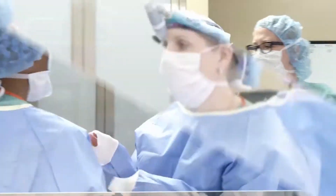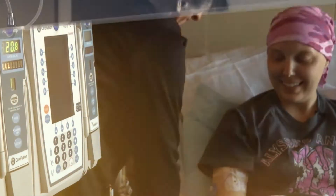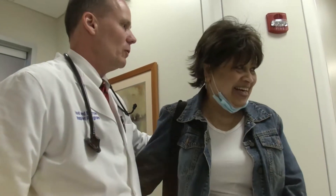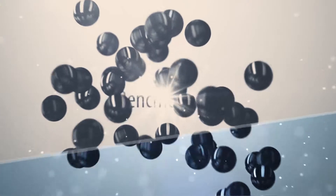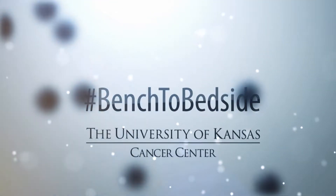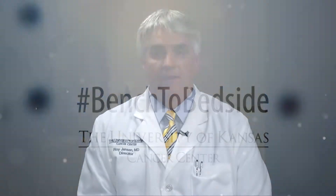Welcome to Bench to Bedside, a weekly series of live conversations about recent advances in cancer from the research bench to treatment at the patient's bedside. Your host and the director of the University of Kansas Cancer Center, Dr. Roy Jensen. Hi, I'm Dr. Roy Jensen. Thanks for joining us for today's episode of Bench to Bedside.